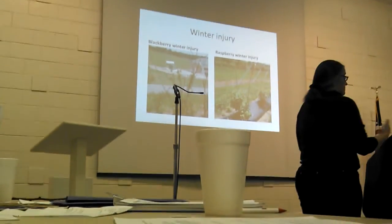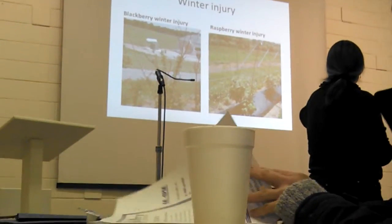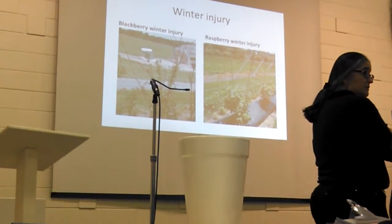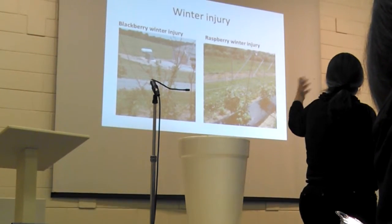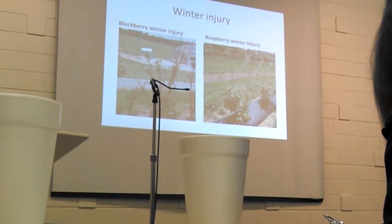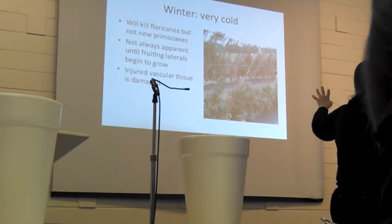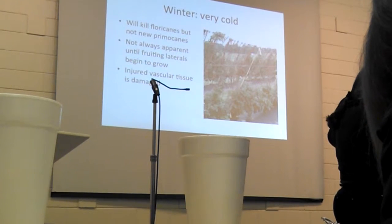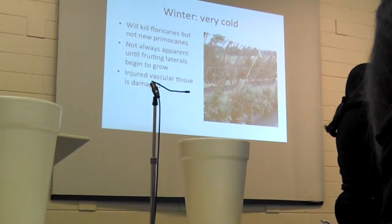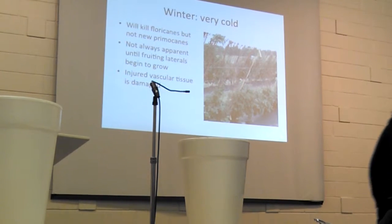This is what winter injury looks like in a lot of the plots I work in at different locations. The left shows blackberry winter injury, the right shows raspberries. You'll see irregular bud break and a lot of new growth at the bottom — those are the new primacanes coming out. That's a typical winter injury pattern and we score plants for it every year. In the trellis system John mentioned, you can see all the floricanes with no leaves on them — they had winter injury and new primacanes are emerging.